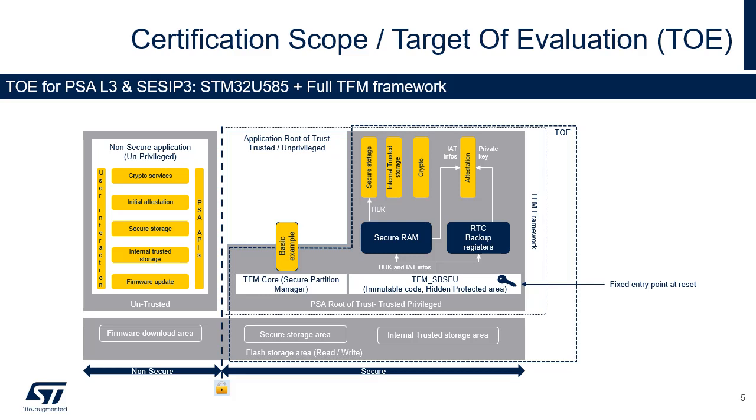The STM32U5 certification relies on the STM32 hardware and the software framework. This software framework is based on Trusted Firmware for Cortex-M, or TF-M, and ST's secure boot and secure firmware update solution, also called SBSFU.